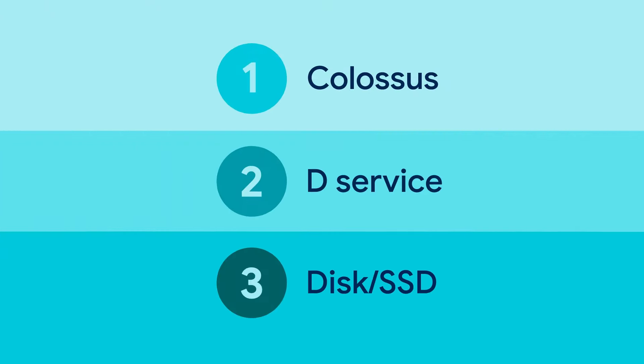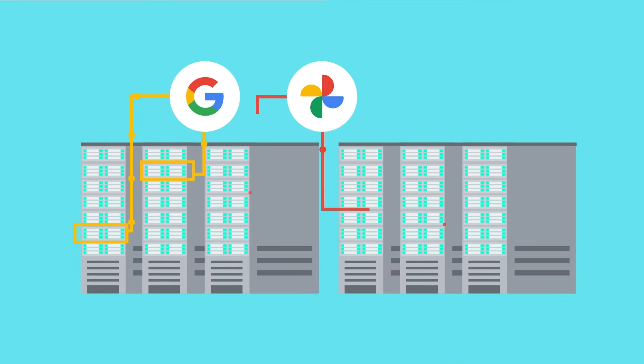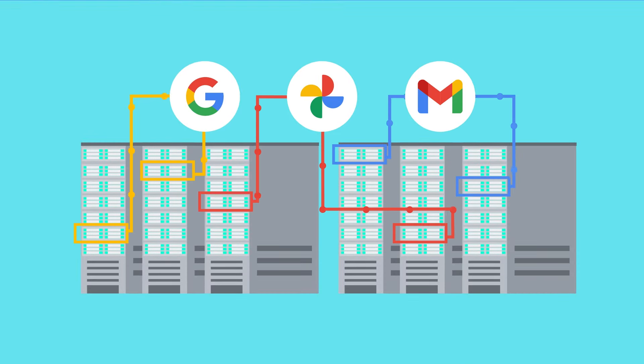Every layer of our storage stack, down to the file system and the layer that writes to storage devices, is a shared service. Services like search, photos, and Gmail workloads share machines at the data centers. Resources within each machine, like compute and memory, are allocated to each service.